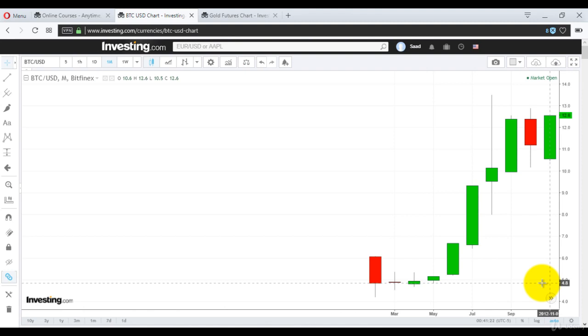Hi guys, today we will discuss Bitcoin US Dollar on the monthly chart. In my course I discuss weekly charts, daily charts and intraday charts. But for Bitcoin, I am choosing the monthly chart as well. And there is a reason for it — if you look at the monthly chart, whether it's Forex, stocks, penny stocks, ETFs or anything else, you will find that monthly charts are the easiest way to trade.